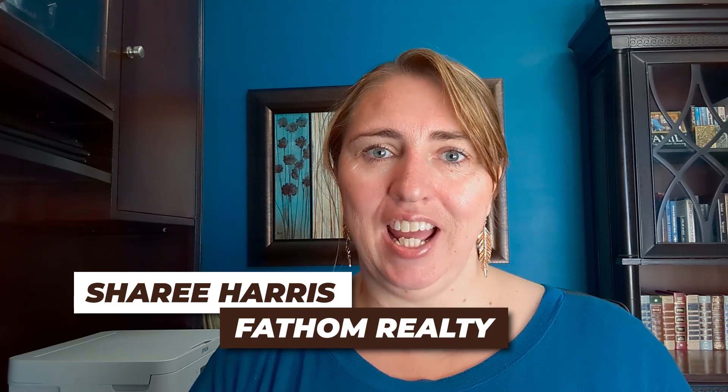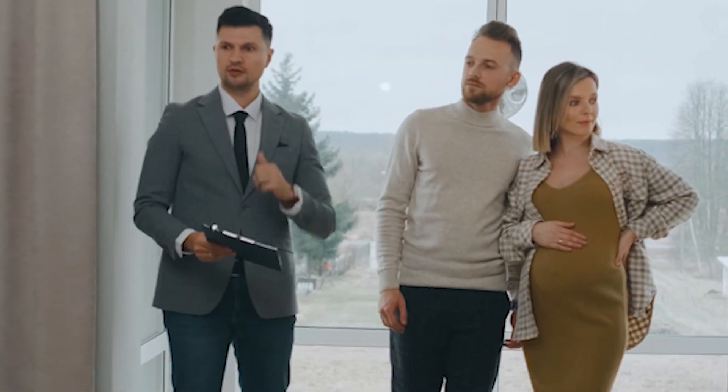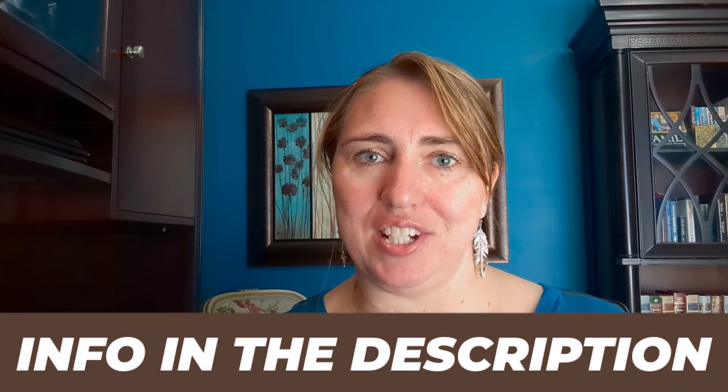I'm Shari Harris with Fathom Realty, and I spend a lot of time helping families and individuals relocate to the St. George, Utah area. If you have any questions about the area or are ready to start looking for your next home, don't hesitate to reach out to me. All my contact information is below.